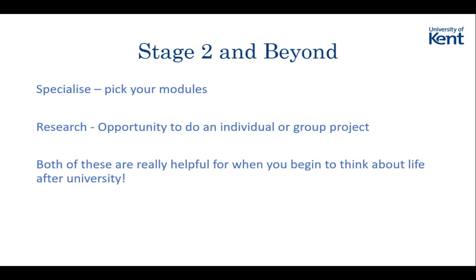When you go on to stage two, stage three, or even stage four if you do a Masters, in the first year you don't get any choice in your modules - everything is compulsory. It's more about getting everyone on the same page and making sure everyone is ready to go on to second and third year with the same background knowledge.